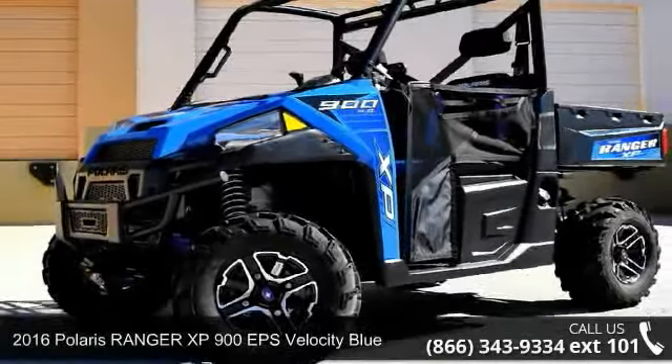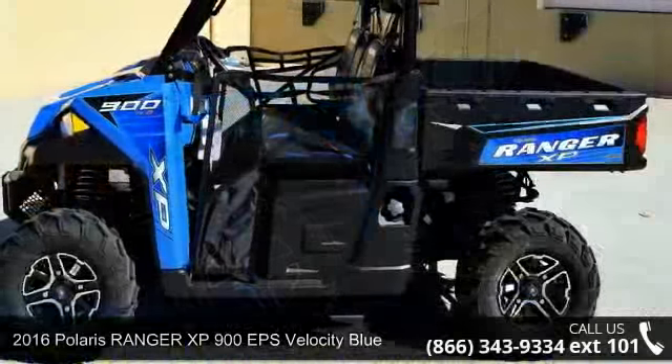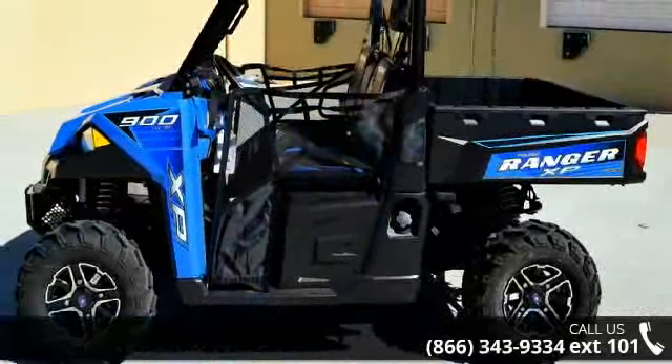Check out this 2016 Polaris Ranger XP900 EPS Velocity Blue. If you're looking for a solid bike, look no further.